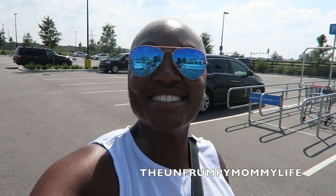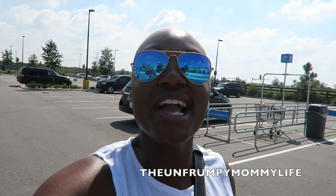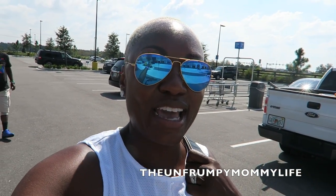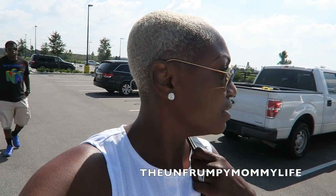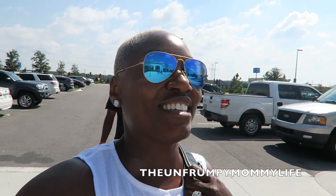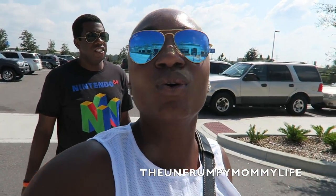Good morning, guys. It's Sunday. I hope everyone's day is off to an amazing start. Guess where we are this morning? We are at the Hamlin Grove Walmart. What do we need out of Walmart today? Not a doggone thing, but this is — or has become — an obligatory stop for us on vacation.